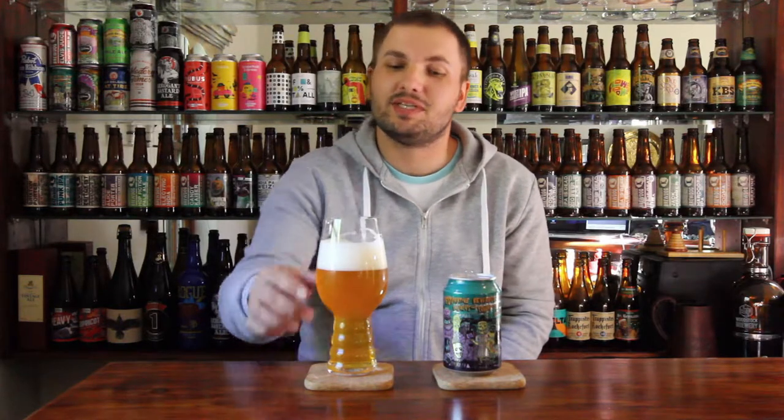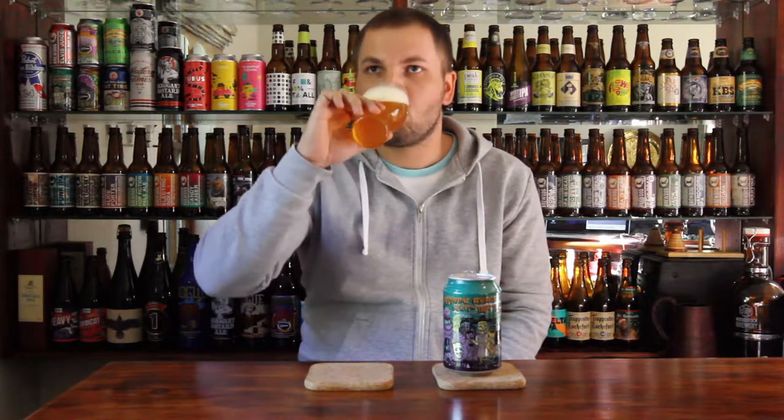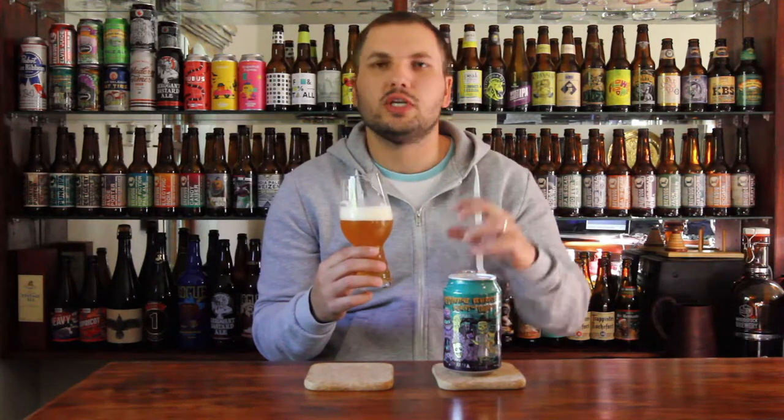Let's give it a taste then, shall we? Cheers. Really, really nice. Quite bitter — I mean, as to be expected from a savage double IPA. That bitterness clings to the back of your palate. It's almost sweet going down — a nice sweetness initially, and then that's just drowned out by a mass of hop bitterness.